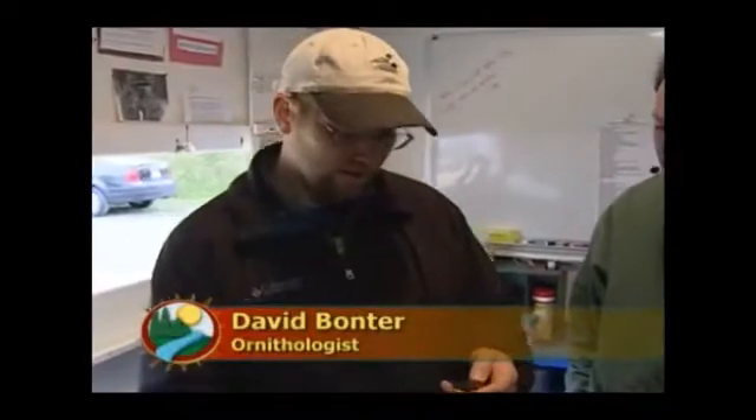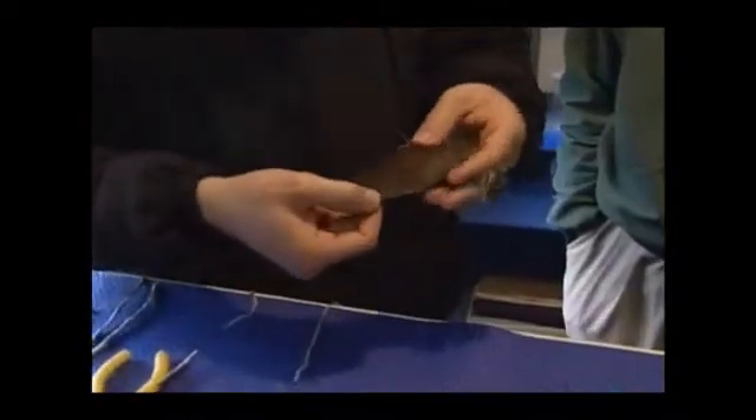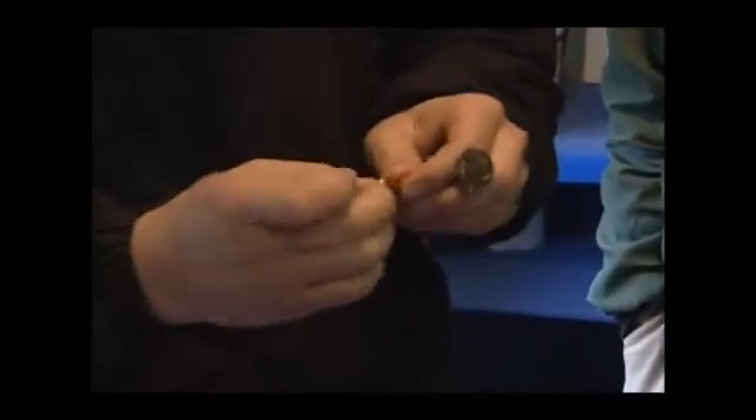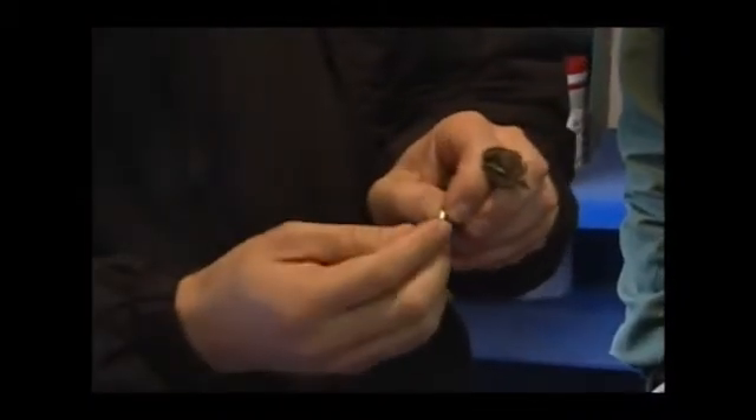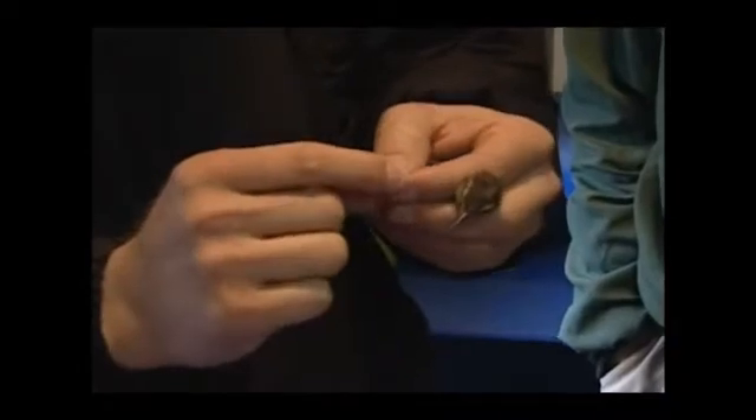That's right. We band about 8,000 birds a year during both spring and fall migration — about 100 different species of birds, including a lot of warblers like this northern water thrush here. Each bird will leave here wearing an individually numbered aluminum leg band, with different size bands for different size birds, and we'll put the band on and take a number of measurements.